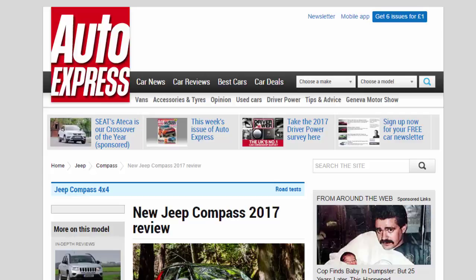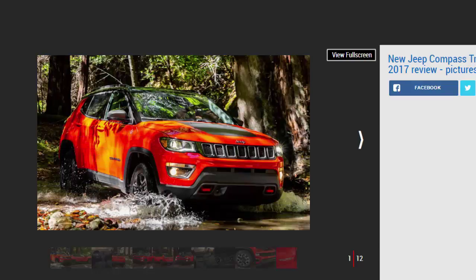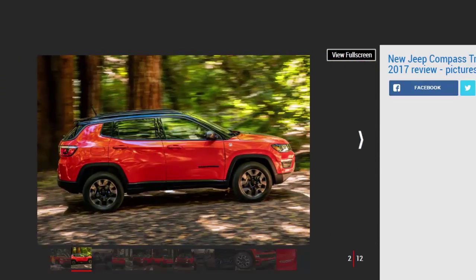New Jeep Compass 2017 review. Jeep's new Compass SUV is the Renegade's bigger brother, and we've driven it in the US. Verdict: three stars. Bigger and more upmarket than the Renegade, the new Jeep Compass is most notable for its off-road abilities, though it's not as much fun on road as some rivals. We like the styling, the cabin decor, and the space, but we'll reserve final judgment until we see UK-specific powertrains and pricing.